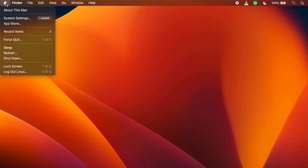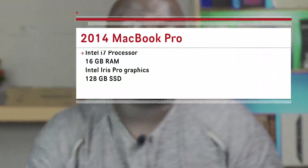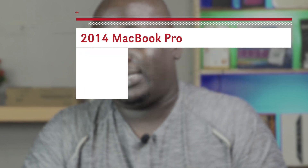Now let's get to performance. This particular variant is the i7 model coming with 16GB of RAM soldered to the board. Depending on which one you pick up, this one has the Intel Iris Pro, so it does not have dedicated graphics, and it came with a 128GB SSD.